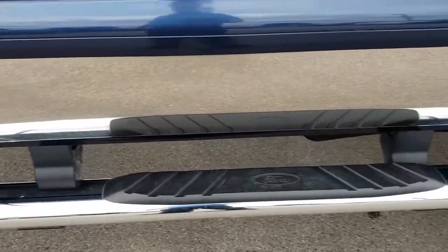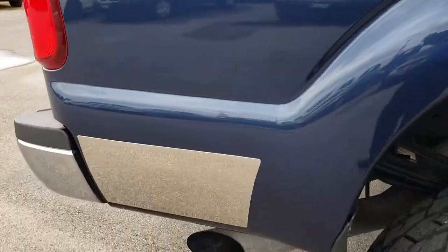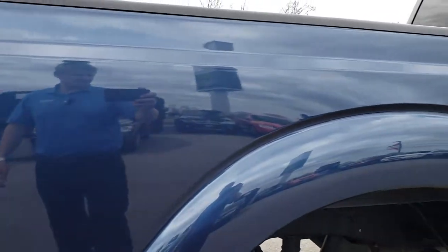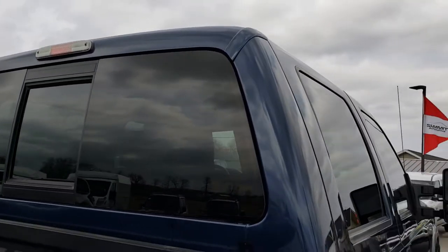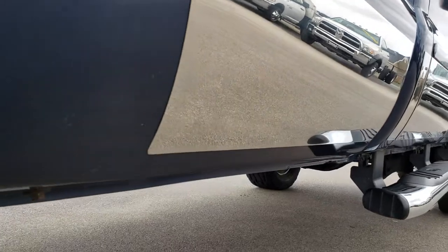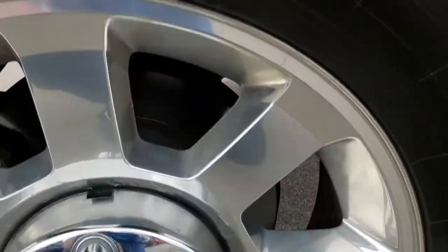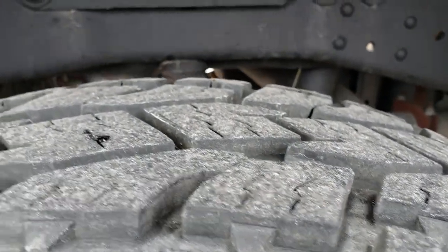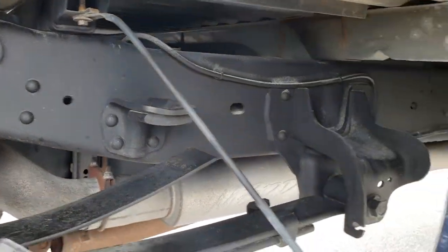It does have the chrome step bars. Nothing like driving six hours, or even worse taking a plane trip or getting the vehicle shipped to you, and it's not what we described or showed you — then nobody's happy. Down this side, very, very clean — no dents or dings. This back rim is in excellent shape as well, and the back tires have just as much tread as the front tires. Lots of tread left. Frame and underbody on this truck is in excellent shape.